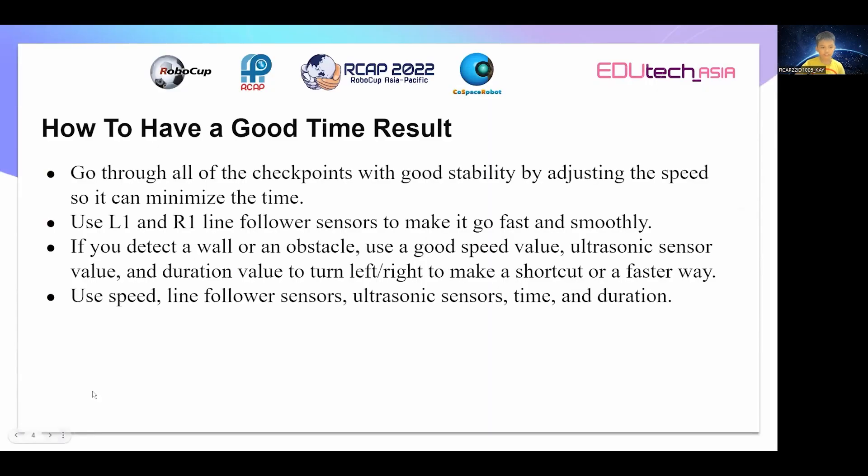In this section, I'm going to tell you how to have a good time result. First, go through all of the checkpoints with good stability by adjusting the speed so it can minimize the time.